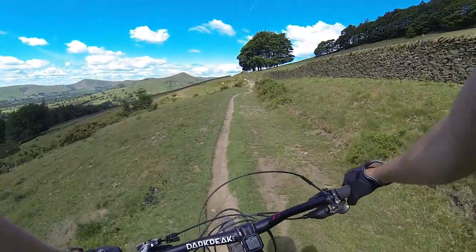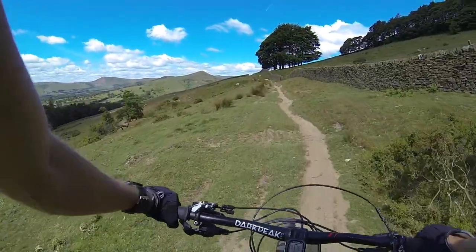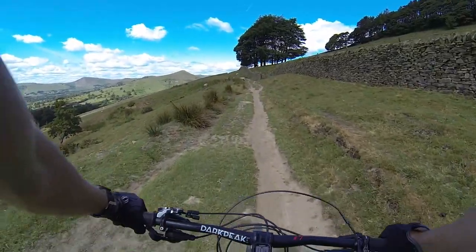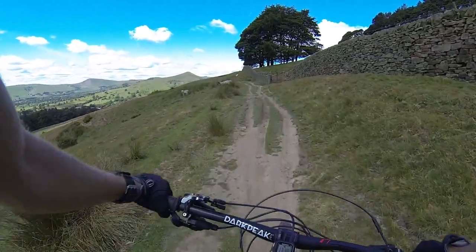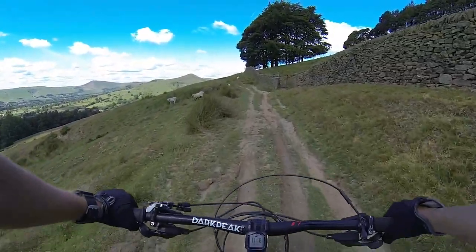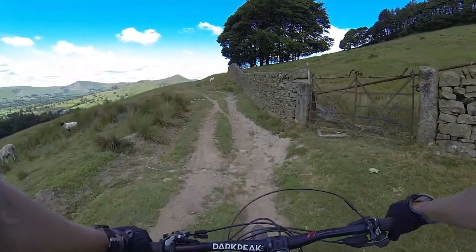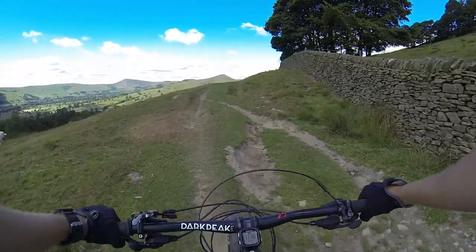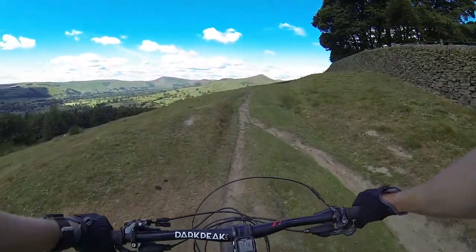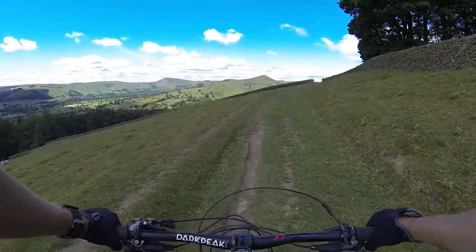This is the last sort of major climb — or one of the most significant of this ride. The next one is a tiny little climb that goes up to Hope Cross before coming down the Beast. I'll not bore you with footage of me gasping away riding up here — I'll probably cut to the next bit: a little downhill and then the descent from the Beast.